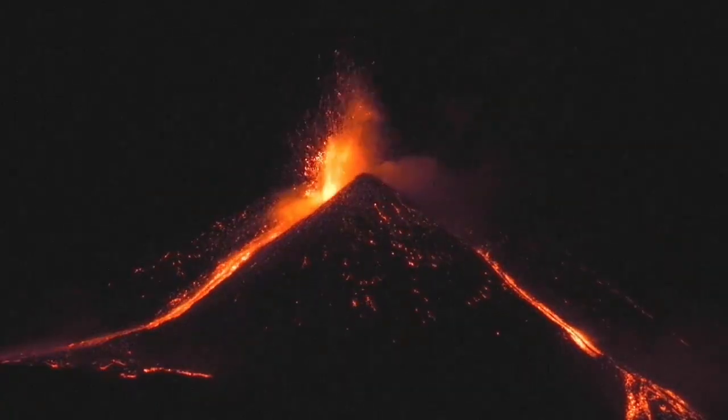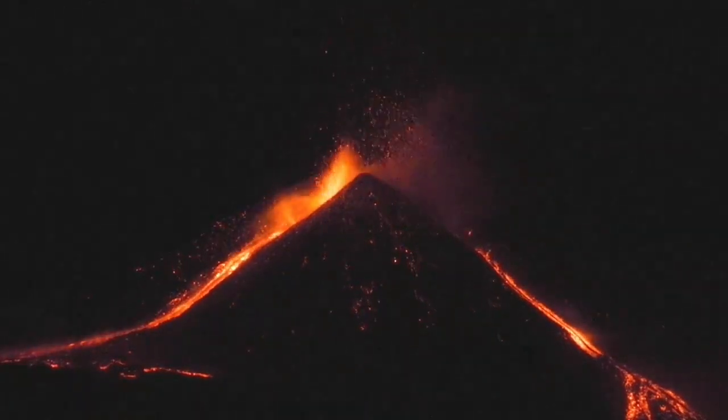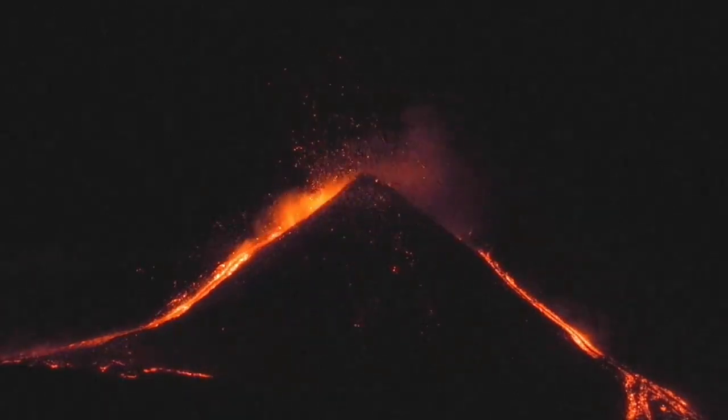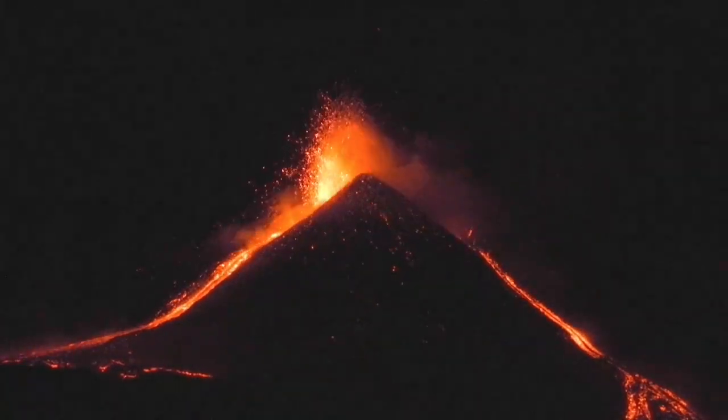This one is very actively erupting at around 3,000 meters, and increasing in height as the eruption happens. As you can see, it has a Strombolian stage at the moment; when it erupts bigger, it becomes Plinian, and that sends a column of ash into the sky.